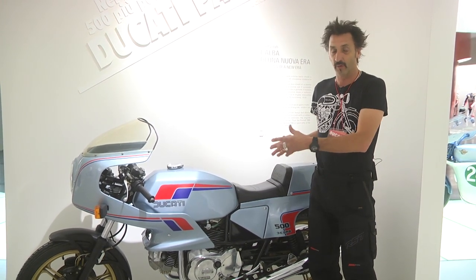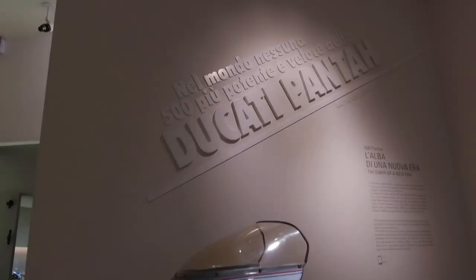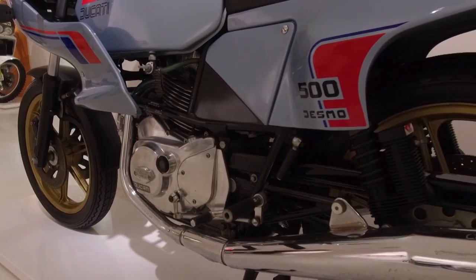1979 and yet another milestone for Ducati. We've still got the V or L-Twin, but now the valves are driven by a rubber belt. But what's more important was the frame, because the Pantah here marks the first appearance of Ducati's famous trellis frame.